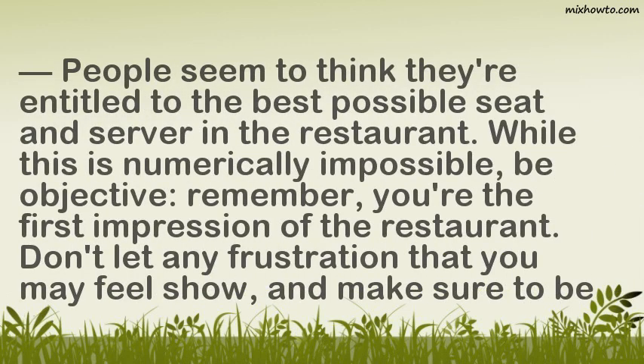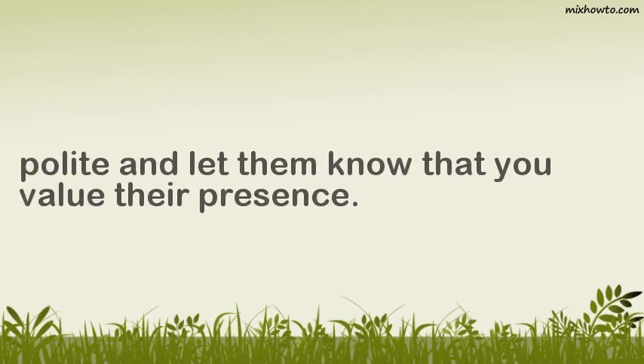People seem to think they're entitled to the best possible seat and server in the restaurant. While this is numerically impossible, be objective. Remember, you're the first impression of the restaurant. Don't let any frustration that you may feel show, and make sure to be polite and let them know that you value their presence.